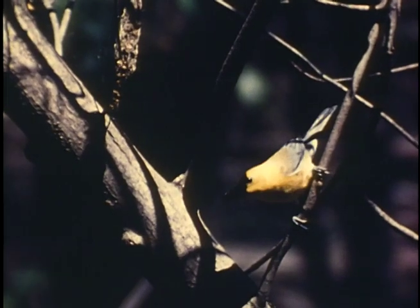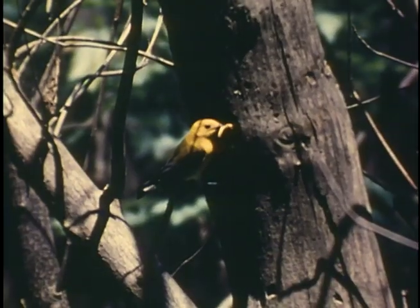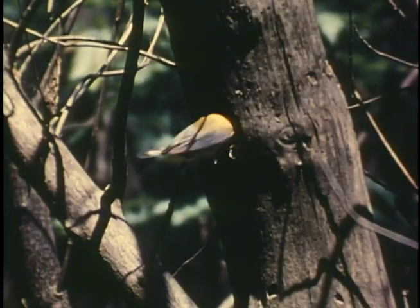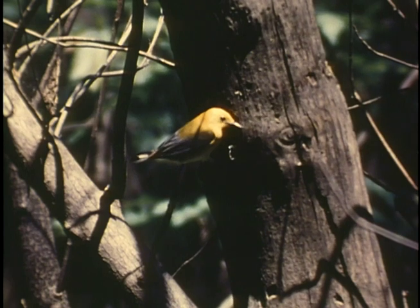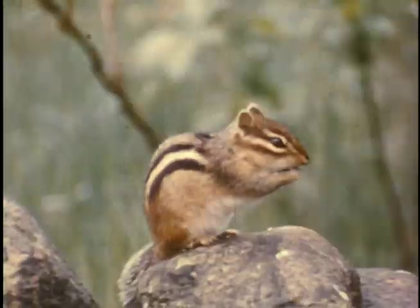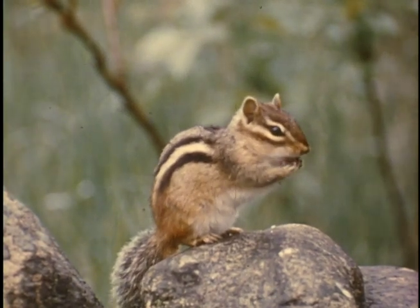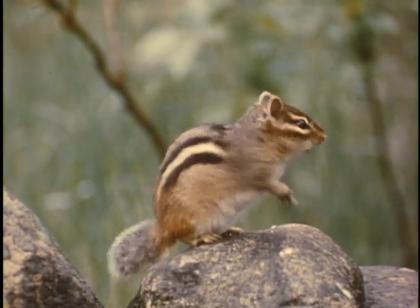Within a stone's throw of the wood duck nest, a prothonotary or golden swamp warbler arrived and began nesting in a cavity originally made by a downy woodpecker. And while the wood duck patiently incubates her eggs, the chipmunk in the stone pile nearby has become very much alive again after his long winter sleep.